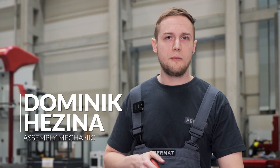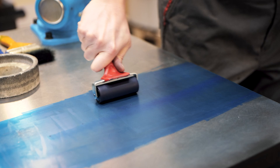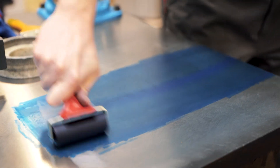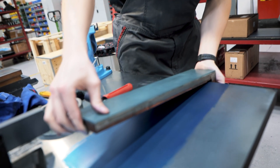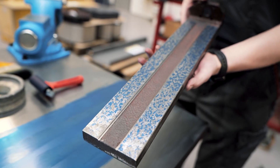Scraping has been used in industry for a long time. Even today, it's one of the most precise methods we use. It is mainly used for the sliding surfaces in milling machines and grinding machines.